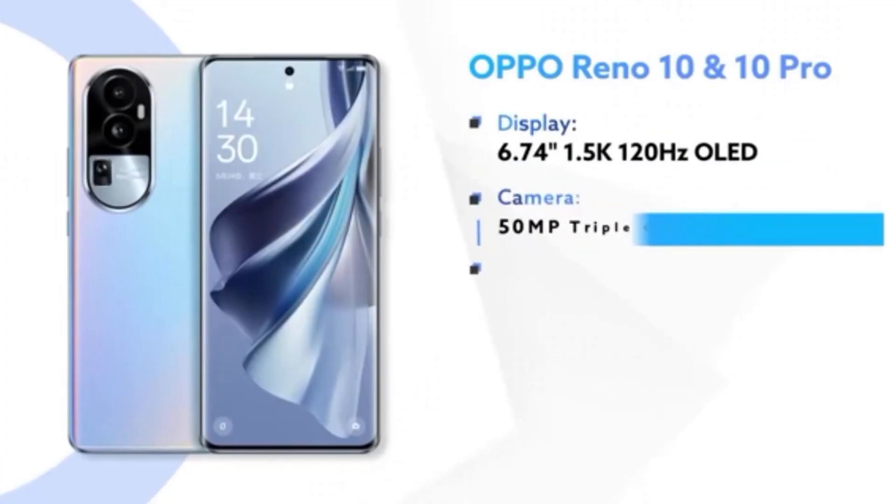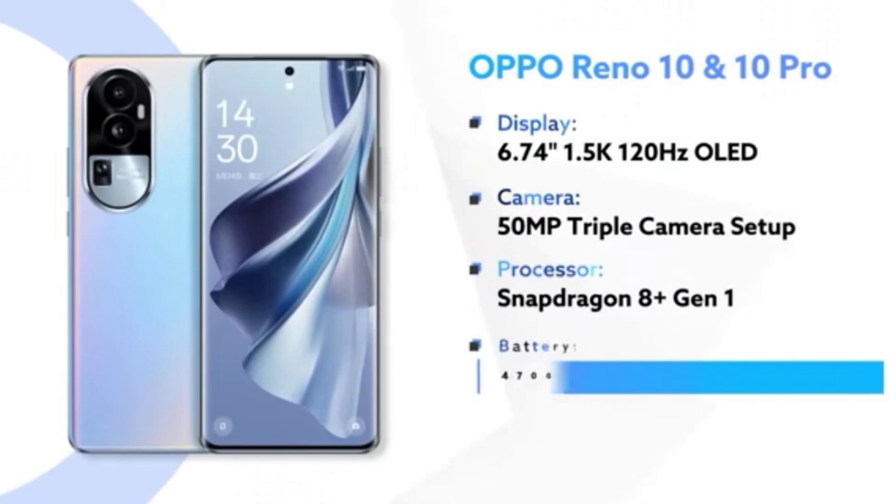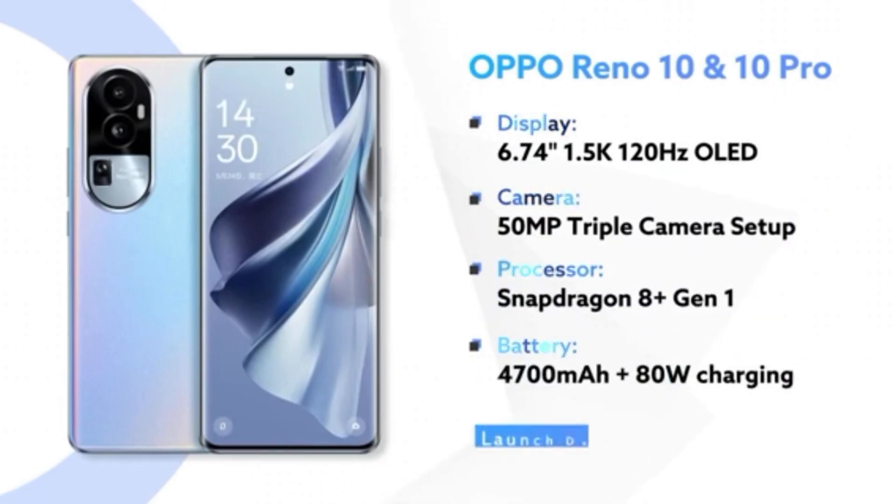The battery capacity is 4700mAh, and it supports 80W fast charging.